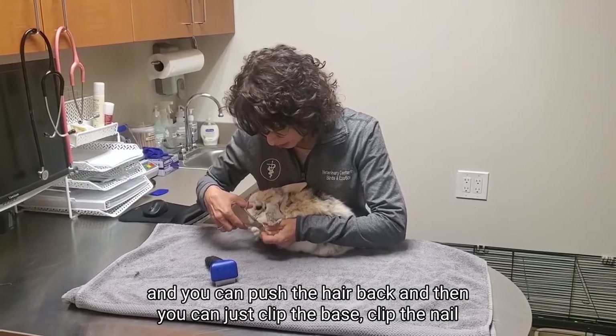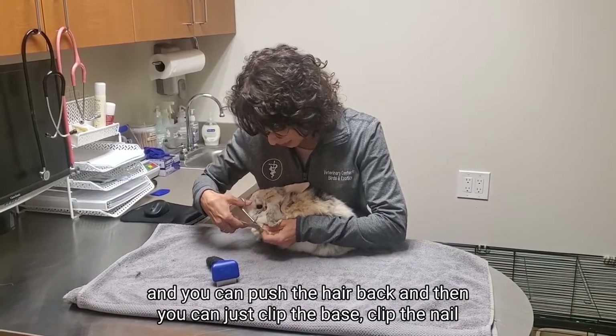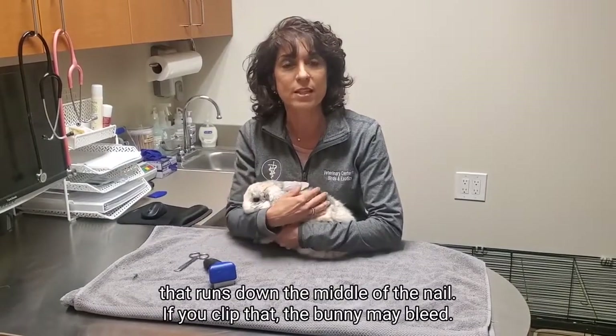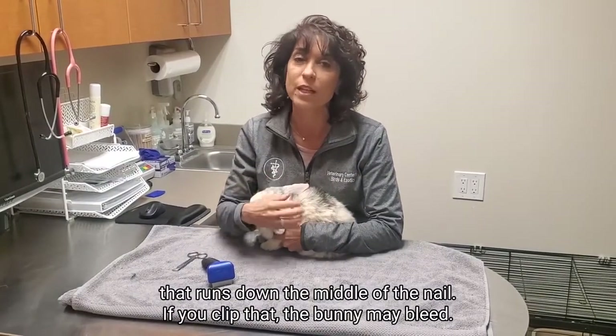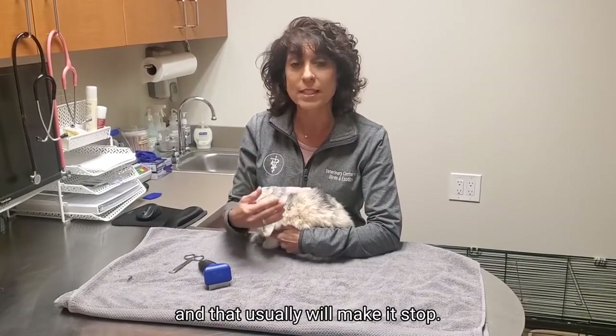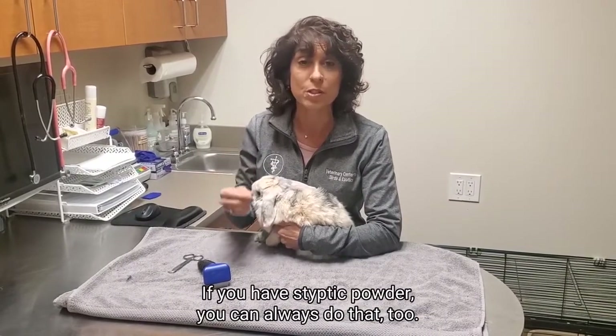You can push the hair back, and then just clip the base of the nail at the very tip, staying away from that blood vessel that runs down the middle of the nail. If you clip that, the bunny may bleed. If that happens, put a little pressure on it and that usually will make it stop. If you have styptic powder, you can always use that too.